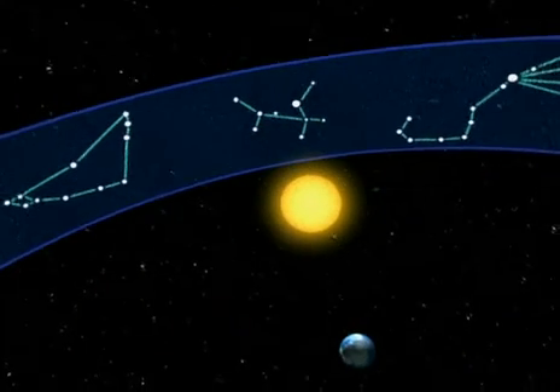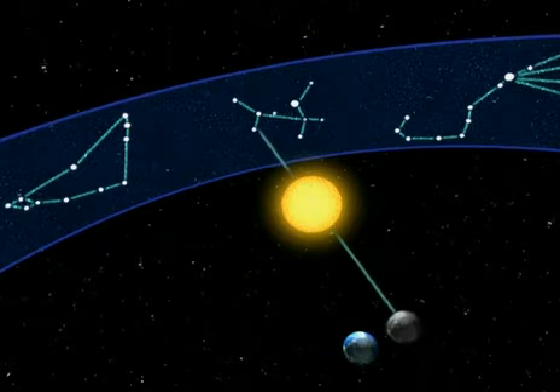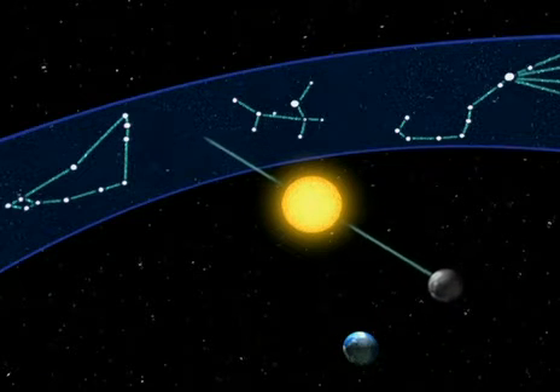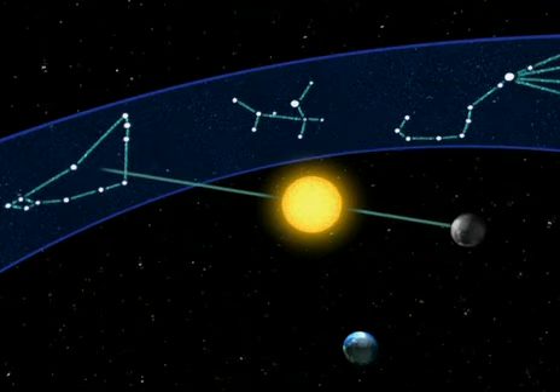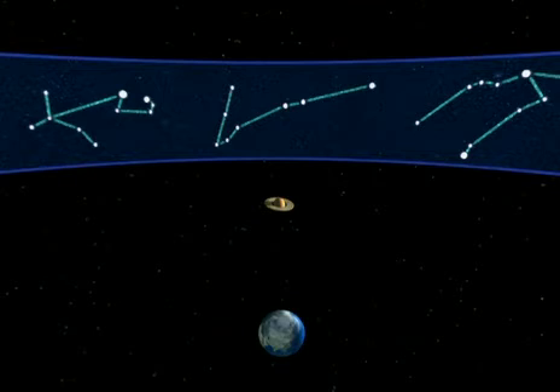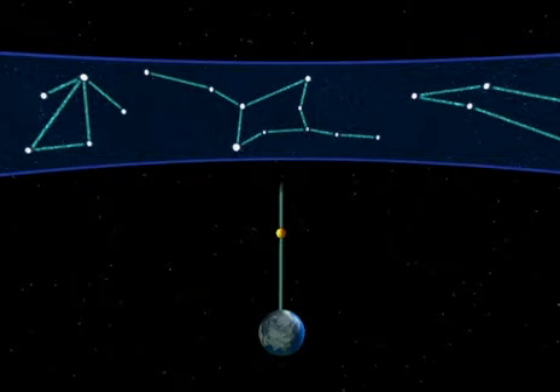Today the Earth is here. The sun is in line with the constellation of Sagittarius — the sun is in Sagittarius. After a few weeks, when the Earth has continued on its orbit, the sun will be in line with the constellation of Capricorn. At night, you can locate the planets using the constellations of the Zodiac. Saturn sometimes appears in line with the constellation of Pisces, and Mars in line with Virgo.